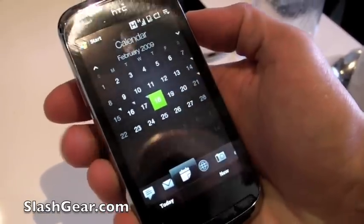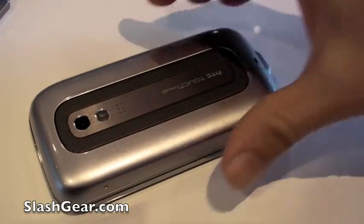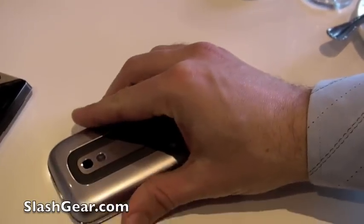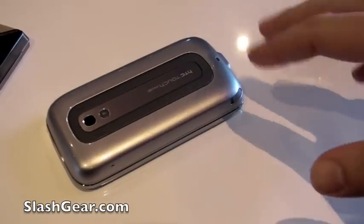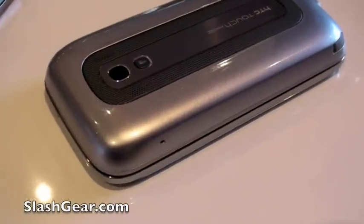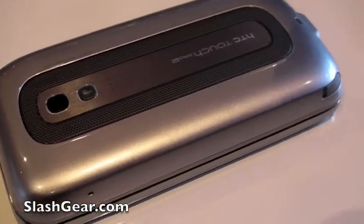We also added a hardware feature that allows you to turn any room into a conference room simply by flipping the phone over. If you're on a call with the Touch Pro 2 and you set the phone face down, it becomes a speakerphone. We've got two speakers and two microphones, so it's got a great loud sound, and it also has active noise cancellation.